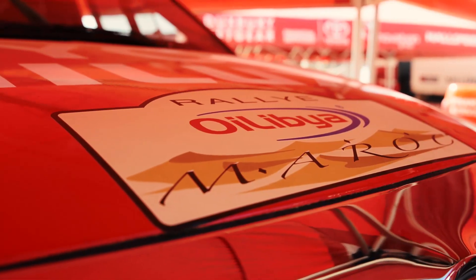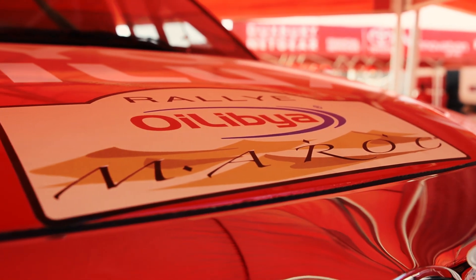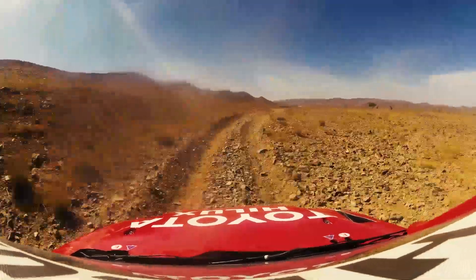We're here in Zagora, in really central Morocco, at the start of the Morocco Rally — the last FIA big championship event which includes desert conditions, dunes, rough, hard rocky roads.